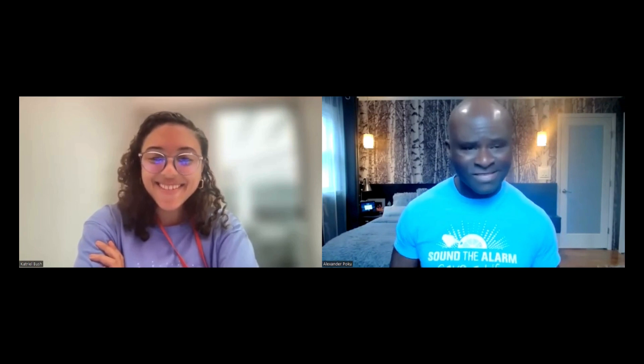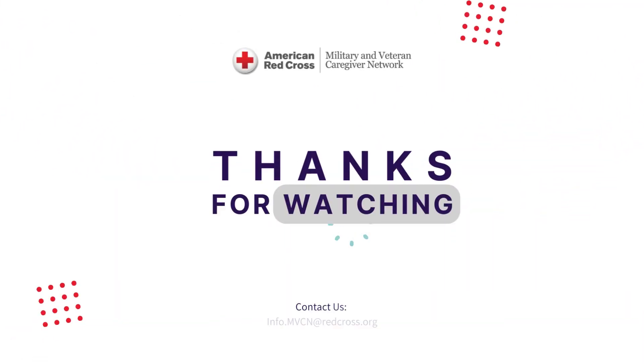I hope you had fun. I want to thank Melissa for having us do this. Thank you all. Melissa: I want to thank Catrell and Alex for being here today for this amazing presentation. You'll all receive a follow-up email with some resources and a link to the video. It'll also be in the online community. If you have any questions, don't hesitate to reach out to programs.mvcn at redcross.org and we will be happy to assist you. Thanks so much, everybody. Have a great day. Stay safe. Bye-bye.